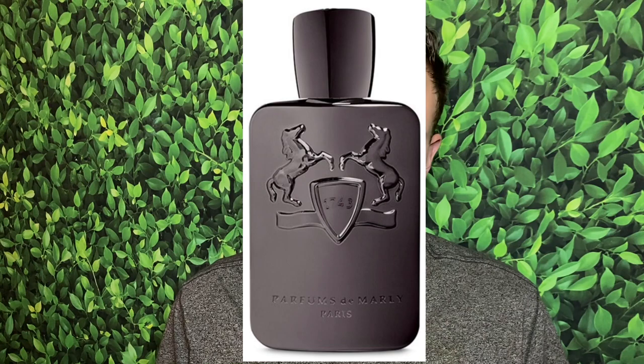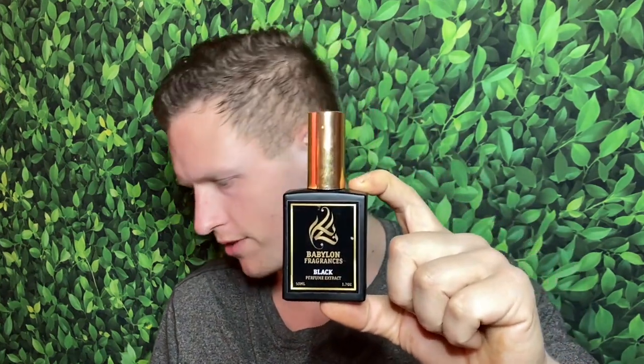I could see how they were trying to copy Harrods — from memory it smelled very, very close. It was only because I had just done seven days of wearing Parfums de Marly Harrods that I really noticed the difference. In my opinion, Babylon Black has the same or above-average projection compared to the original. I'd give Harrods a solid eight out of ten for projection — sometimes stronger, sometimes weaker — and this seems about the same, maybe a tad bit stronger.